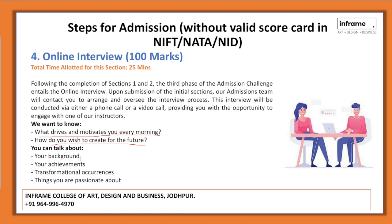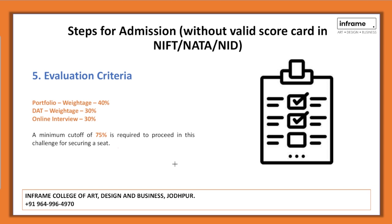The interview aims to understand what drives and motivates you, and how you wish to create your future as a designer. You can talk about your background, achievements, transformational experiences, and things you are passionate about. The evaluation criteria are: portfolio — 40% weightage; Design Aptitude Test — 30%; interview — 30%. A minimum of 75% is required to secure a seat in your desired course.